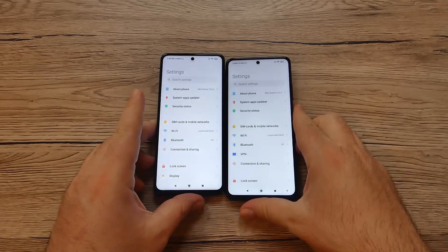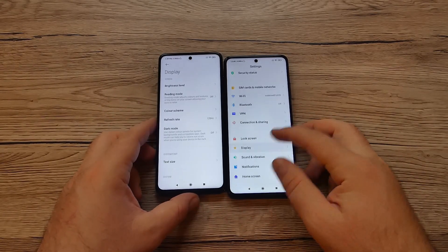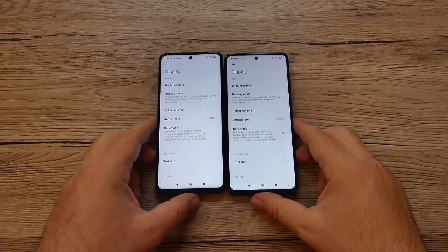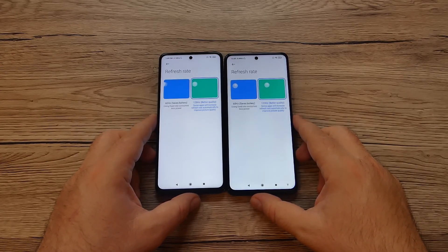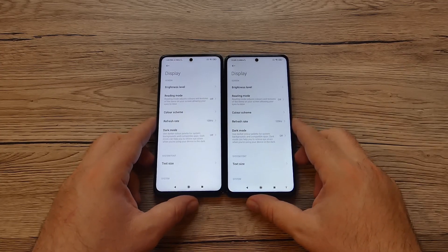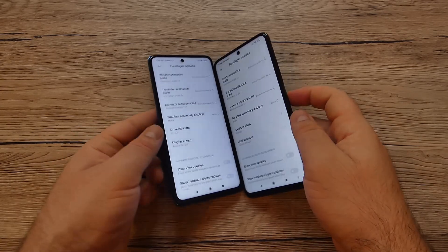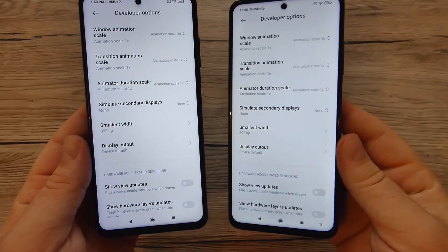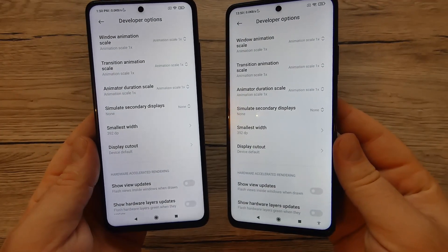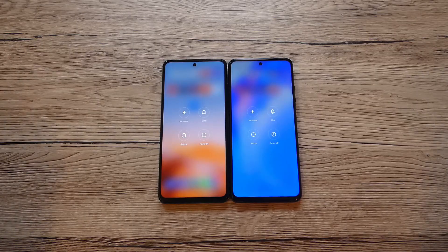Let's move into the settings. I want to show you that both devices come with a 120Hz refresh rate, and we'll be keeping that on for this test. Both devices also have the same animation scale — 1x for window, transition, and animator.